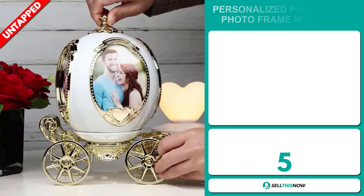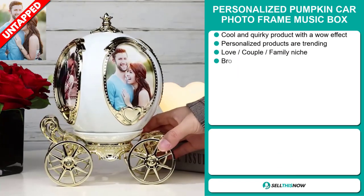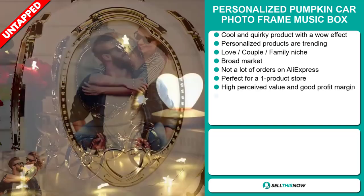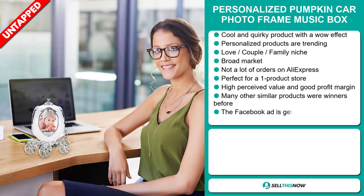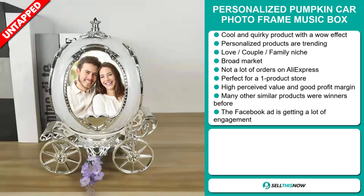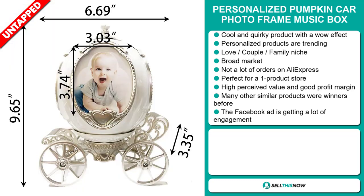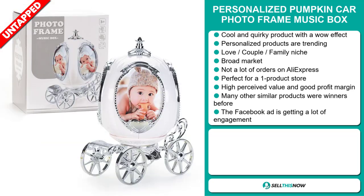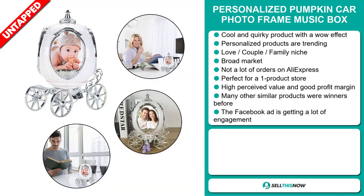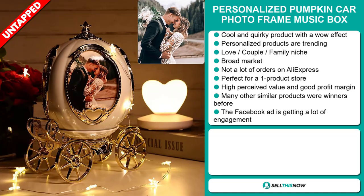Our next product is the Personalized Pumpkin Car Photo Frame Music Box. This is a cool and quirky product with a wow effect, and personalized products are trending right now. It falls under the love, couple, and family niche market. This item has a broad market base and a lot of untapped potential — there haven't been many orders on AliExpress yet, so you could definitely take advantage of this. It's perfect for a one product store, has a high perceived value and good profit margin, and many similar products were winners before on the market.